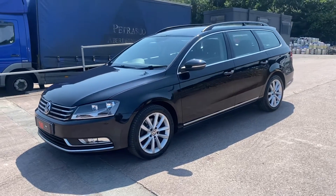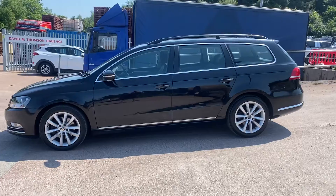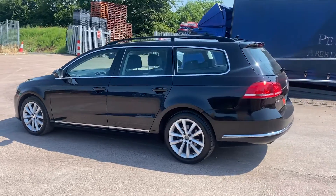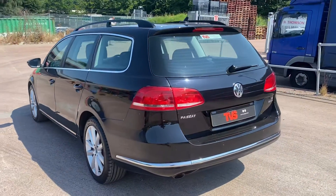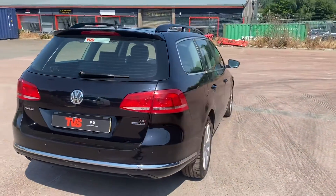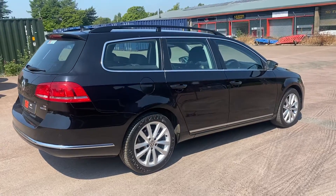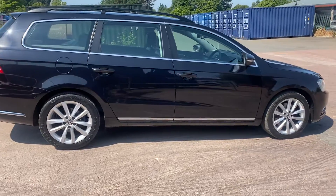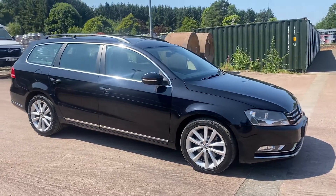Hi there. Here we have the 2014 R64 Volkswagen Passat Executive. It's a 1.6 TDI with 104 brake horsepower. It's a fantastic family vehicle having covered just 50,791 miles from new. It's had just one former keeper, and it has excellent service history — main dealer history for the first three years of its life, then serviced at the same Bosch approved service centre with all supporting invoices. It's in fantastic condition, super economical, with a huge boot and very practical for family usage.